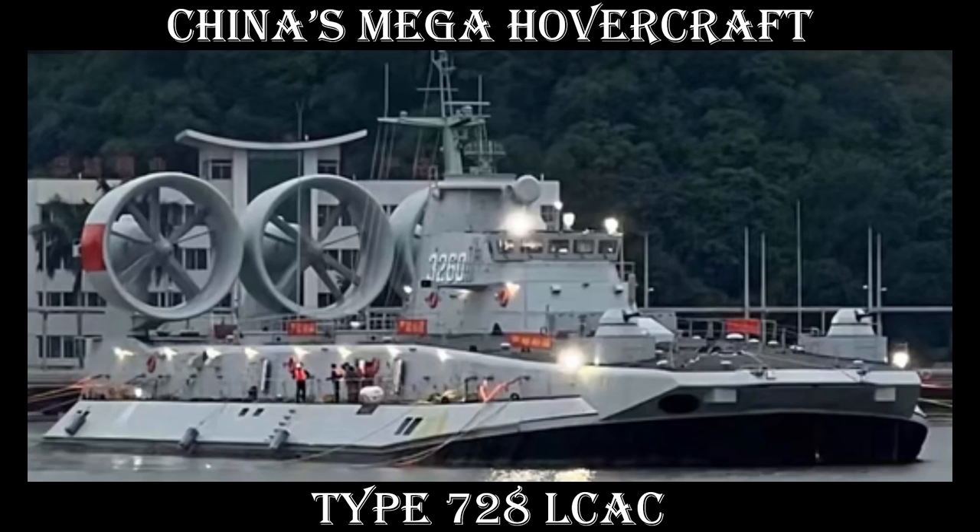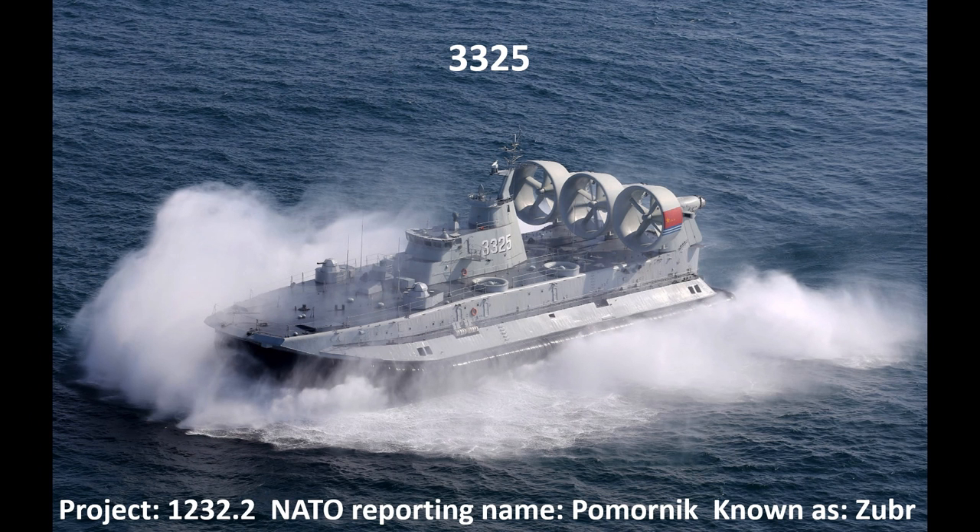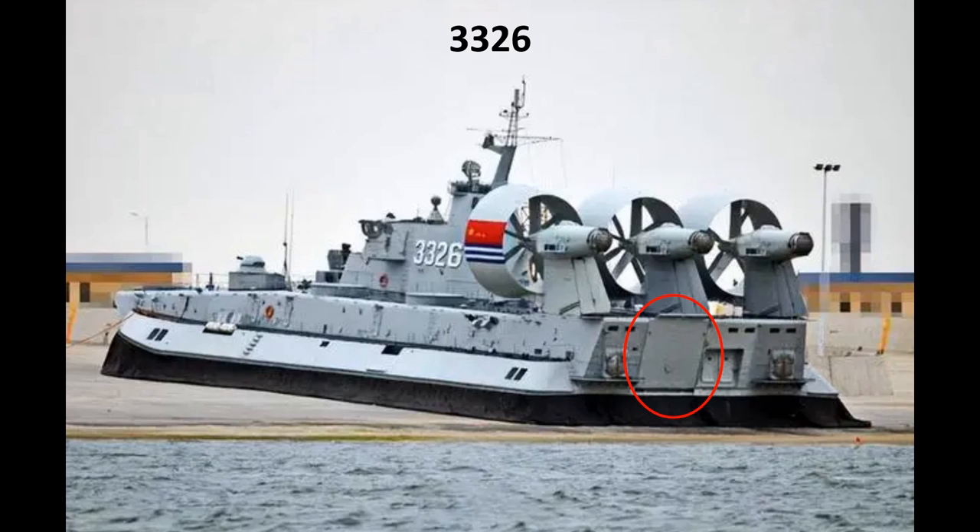G'day and salutations. Today's briefing: China's mega hovercraft, the Type 728 LCAC. The PLA Navy began operating the Zubr in 2014 with the first craft designated 3325, China then becoming the fourth country to operate this highly capable craft. The second Zubr arrived in early 2014 and was designated 3326.